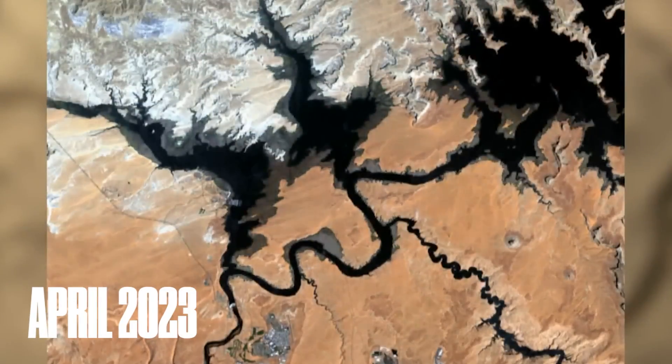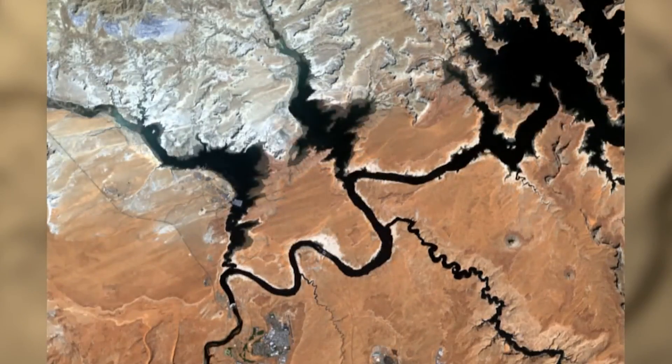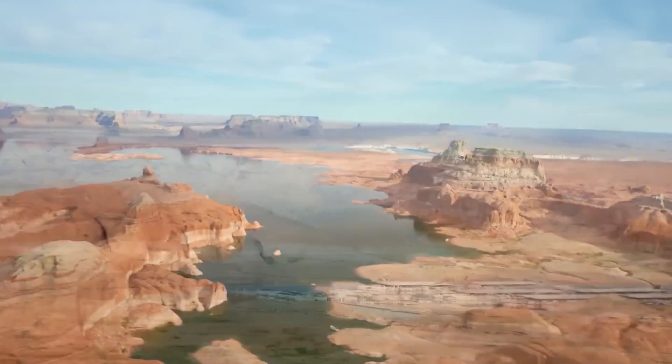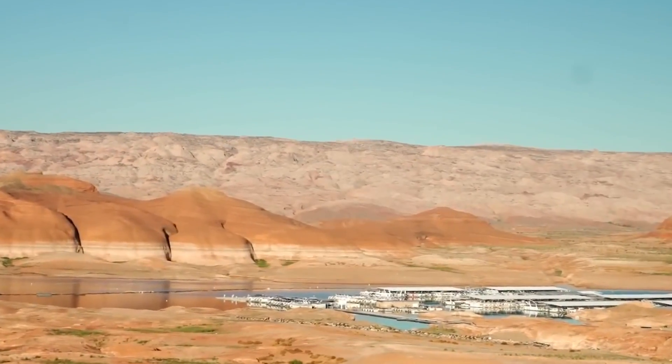In April 2023, an audacious high-flow experiment was conducted to simulate natural river conditions, crucial for managing sediment downstream. However, this experiment also unveiled a hidden crisis: the infrastructure enabling these flows, particularly the dam's outlet works, is under threat.